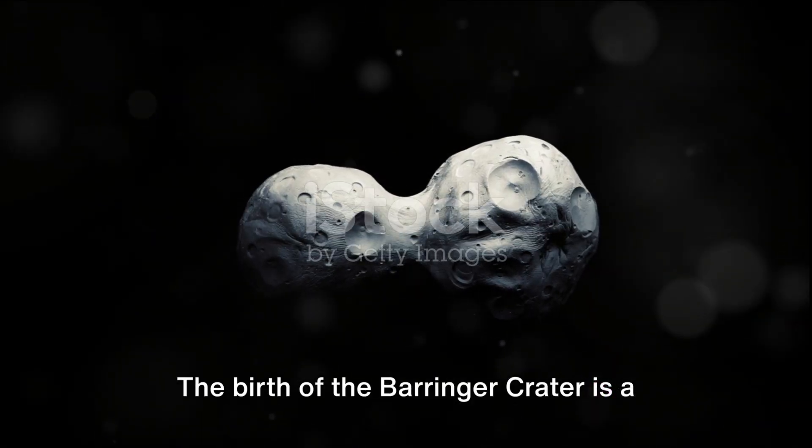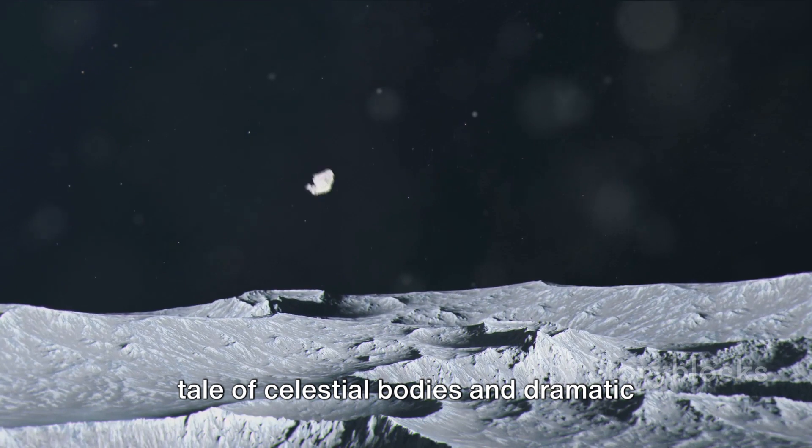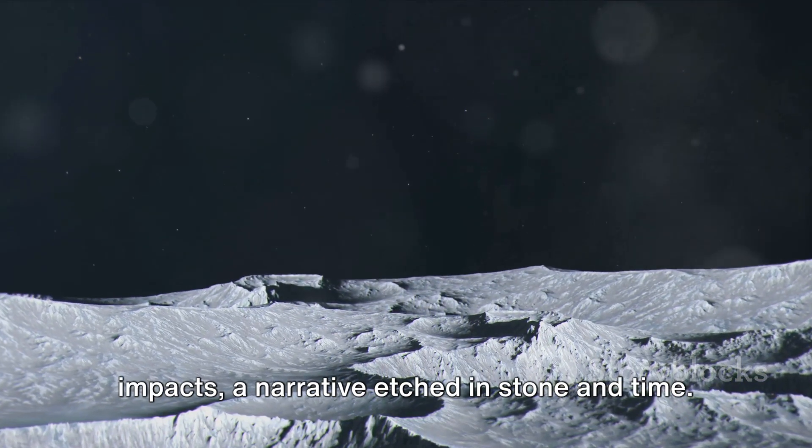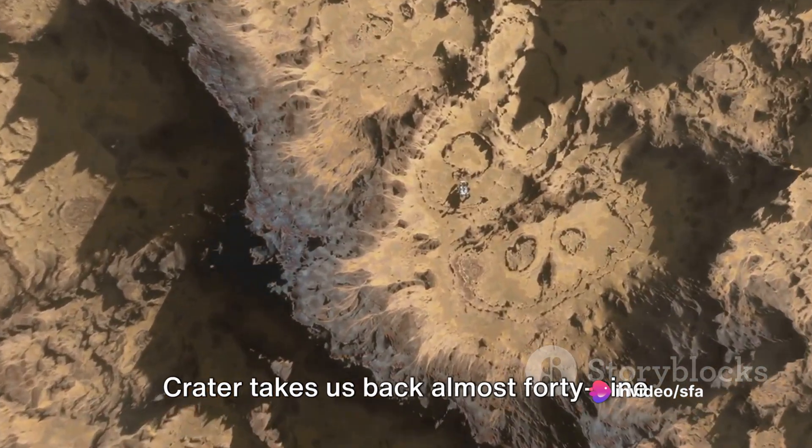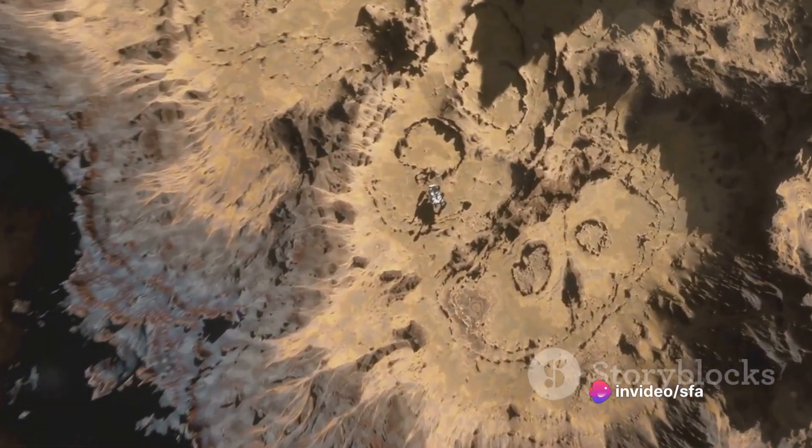The birth of the Beringer Crater is a tale of celestial bodies and dramatic impacts, a narrative etched in stone and time. Unraveling the creation of the Beringer Crater takes us back almost 49,000 years.